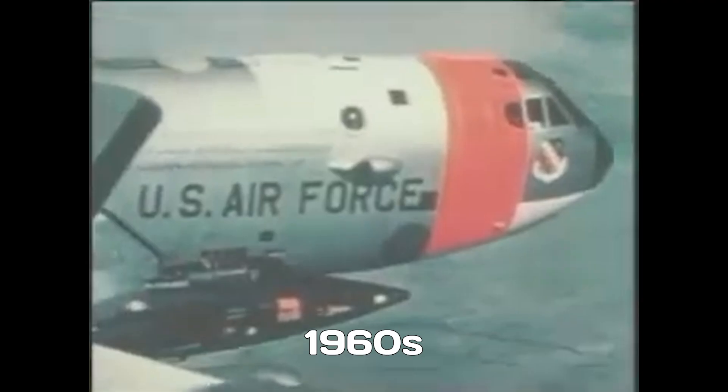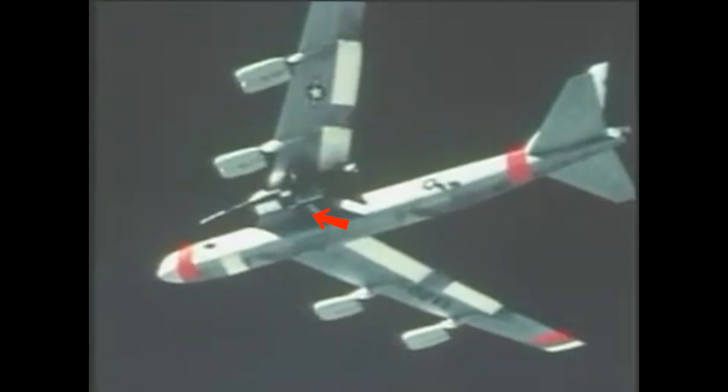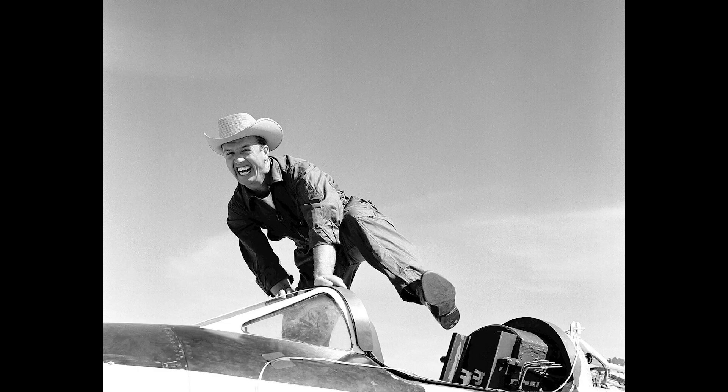That said, there have been successful launches into space using both jets and rockets. In the 1960s, the X-15 rocket plane was carried to high altitude under the wing of a jet-powered B-52 bomber before being released and igniting its own rocket engine. Technically, test pilot Joe Walker became the first American to fly into space twice by riding the X-15.